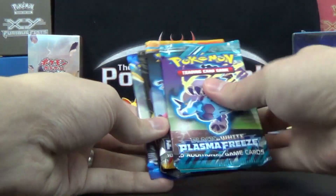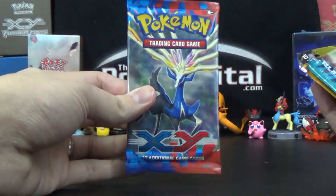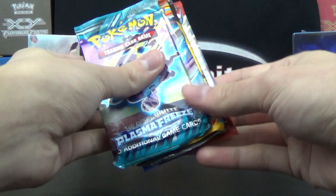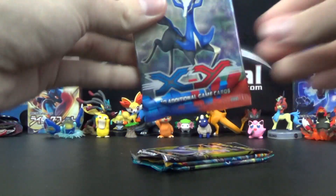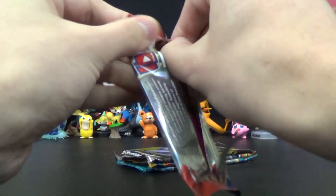Legendary Treasures is always fun. Plasma Freeze is getting very hard to find. Plasma Blast is getting up there. XY Base — not that cool, but not bad. I'm actually going to go newest to oldest on these. Hope you don't mind. I've got to stop bumping the camera. We'll start with the XY Base Set pack.